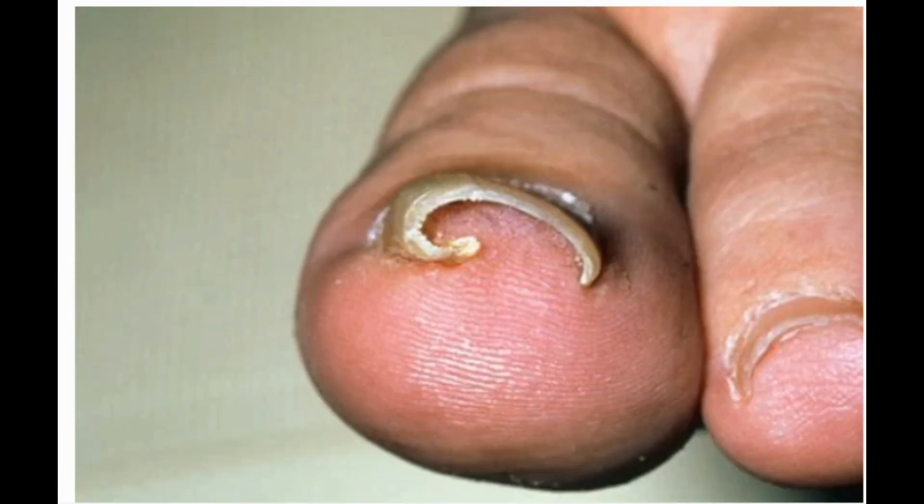Ingrown toenail. A toenail that has grown into the skin can result in pain, redness, swelling, and even infection. Cutting nails too short or not straight across, injury to the toenail, and wearing ill-fitting shoes are common culprits. However, for some people it is an inherited trait or caused by an underlying deformity such as a bunion. For mild cases, soaking the foot in warm water with Epsom salts and keeping the nail covered with antibiotic ointment and a bandage may help. Many times, it may be necessary to undergo surgery to remove part of the nail either temporarily or permanently.